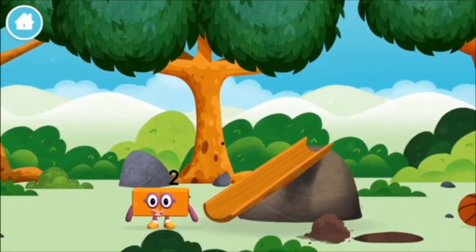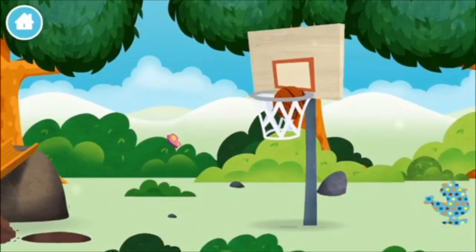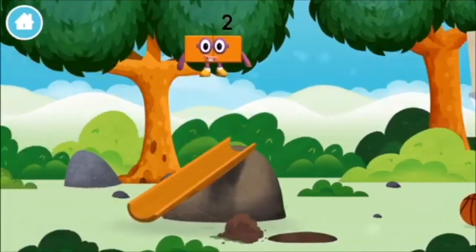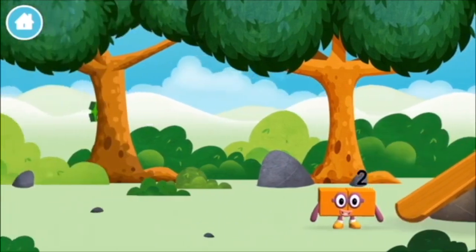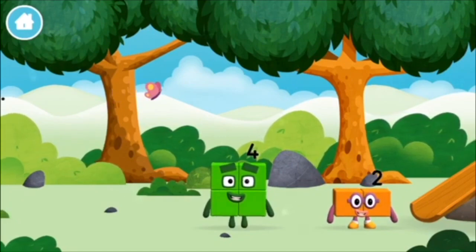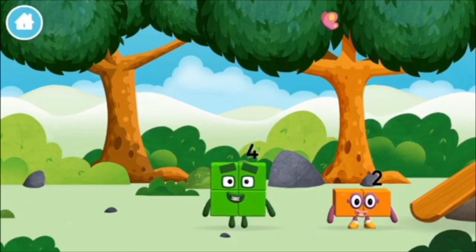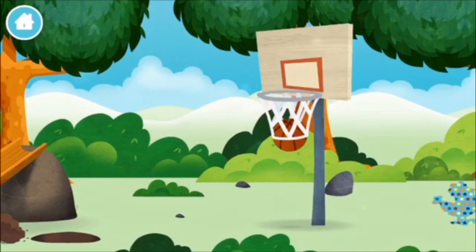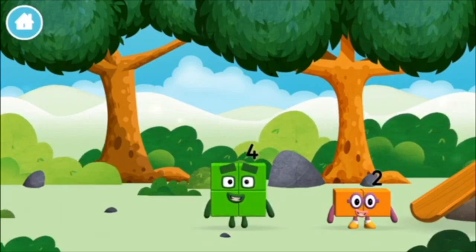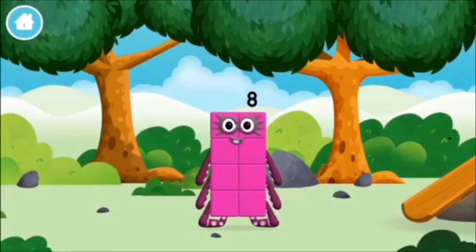I am two! How do you do? A basketball. A slide. A basketball. The number block was hiding behind a tree! Can you guess what my favourite shape is? That's right! A square! You made a new number block.